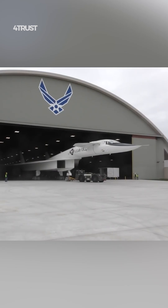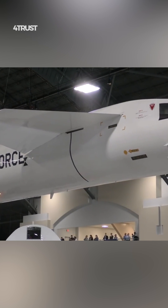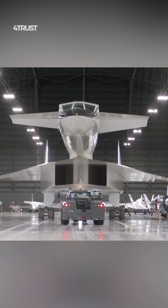This meant that the XB-70 would have to fly at lower altitudes to avoid being shot down. However, the XB-70's performance at low altitudes was not as good as its performance at high altitudes.